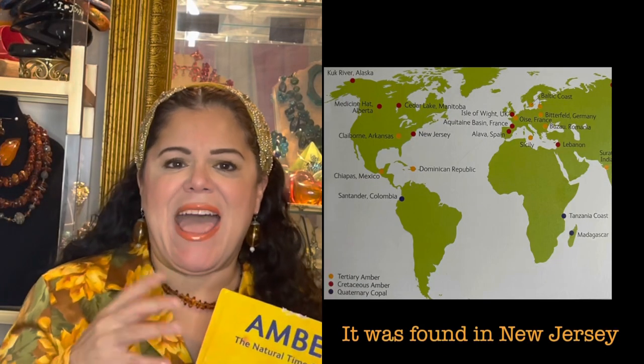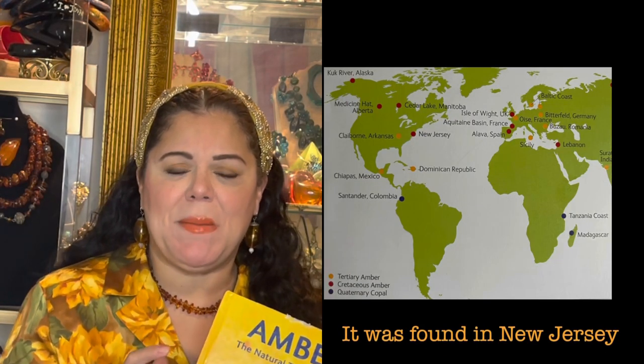You can find Amber in Africa, the Dominican Republic, and even here in the United States there are some places that you can find Amber. Amber is also found in the Baltics. This book not only explains where Amber is found, but it also teaches you how to test for Amber, and there are several different tests that you can do in order to test to see if your jewelry is real Amber.